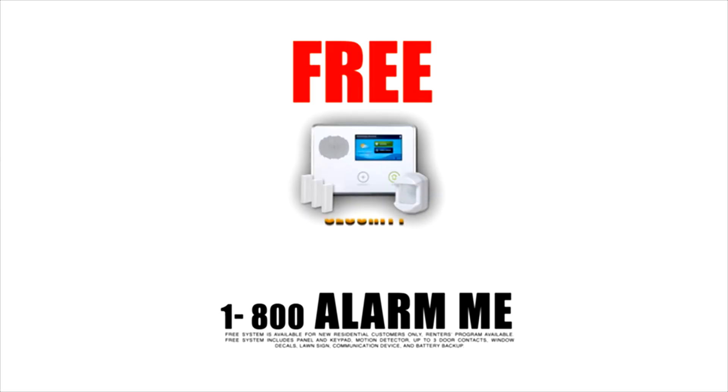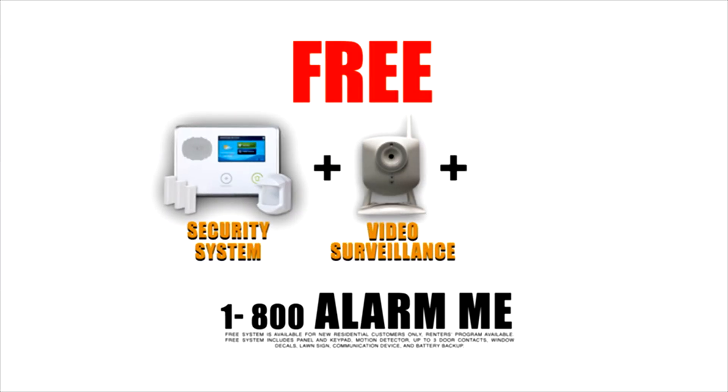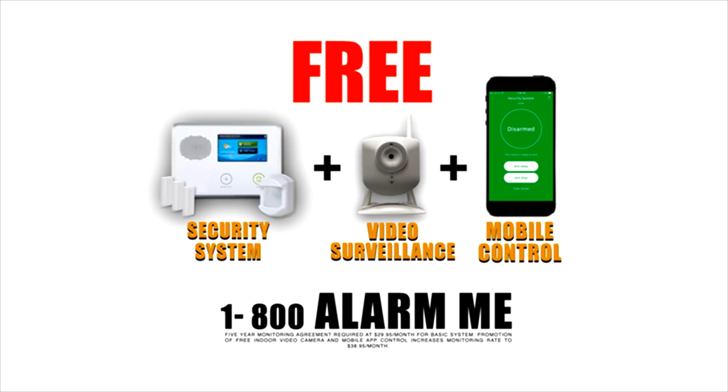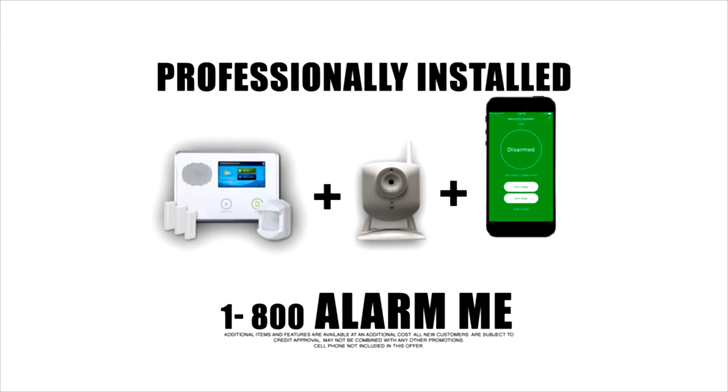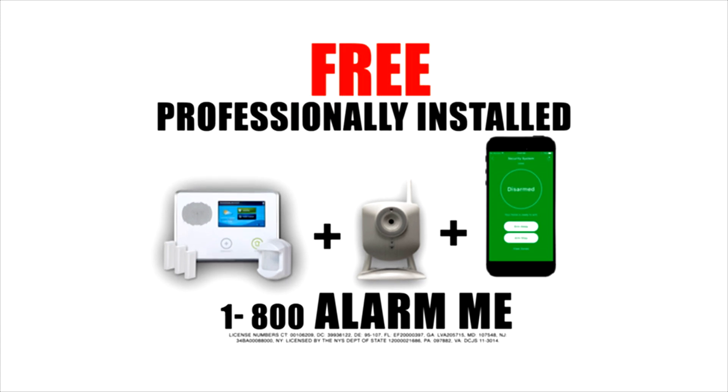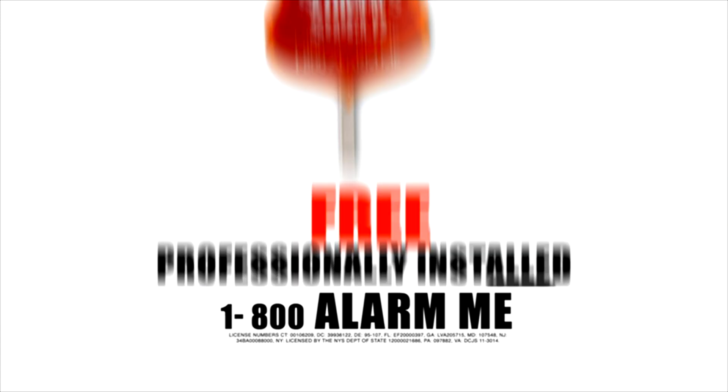Get a free Sloman Shield security system with video surveillance and mobile control — that's the security system, plus video surveillance and mobile control, all professionally installed, free. Shield your home, the Sloman Shield.